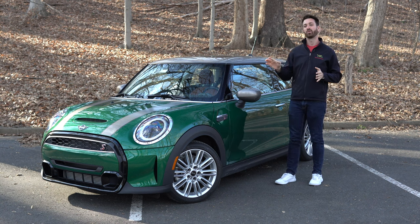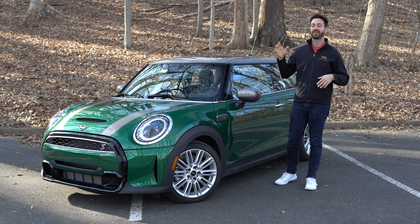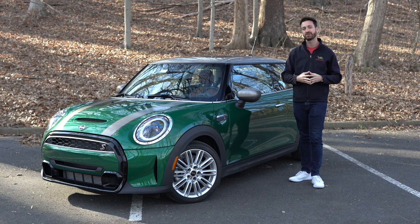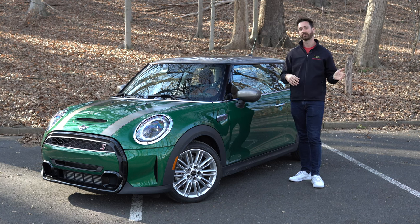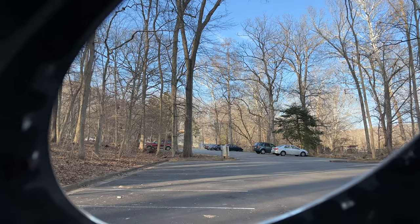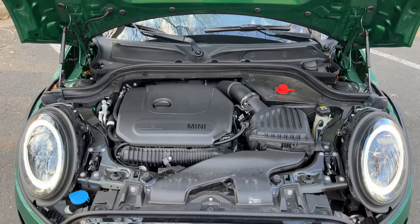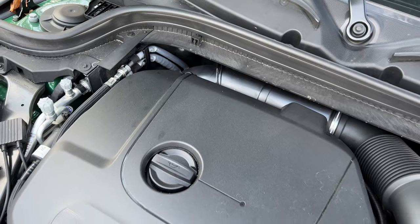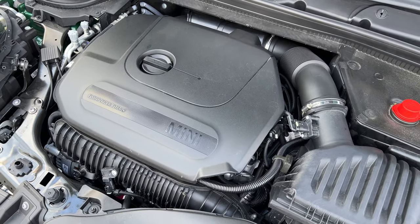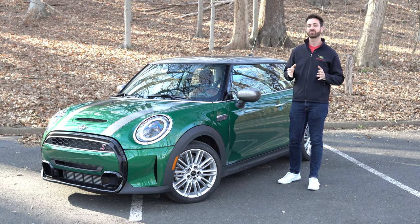What is under the hood of this Mini Cooper S? The base car gets a three-cylinder 1.5-liter turbocharged engine. The John Cooper Works gets a turbocharged four-cylinder making about 228 horsepower. This one splits the difference: it's 55 horsepower more than the base Mini Cooper for a total of 189, with 207 pound-feet of torque — all from a BMW B48 engine, which is a two-liter turbocharged four-cylinder.